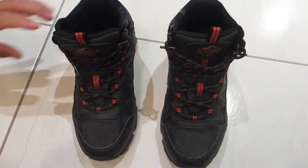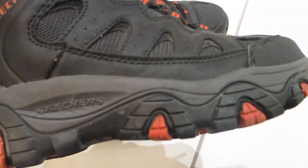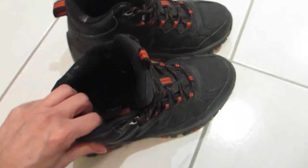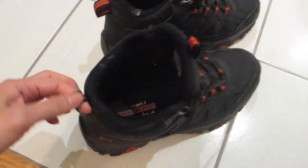These Skechers men's hiking boots are a heavy-duty boot for trail hiking, which is why it's amazing how comfortable these boots are. They have memory foam inside that makes every step so comfortable, and the rubber soles help keep you from slipping through rugged and uneven terrain.